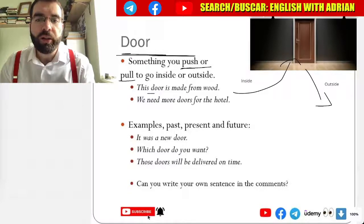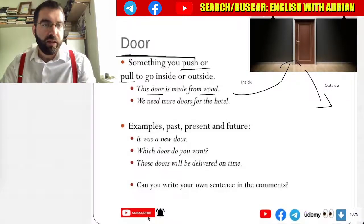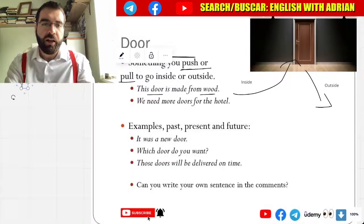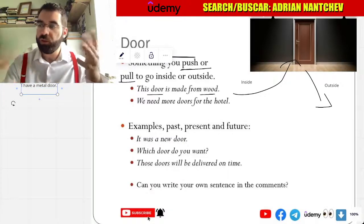This door is made from wood. This door here is made from wood. I have a metal door. Metal door.